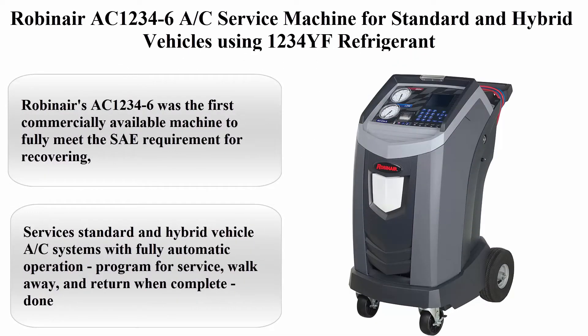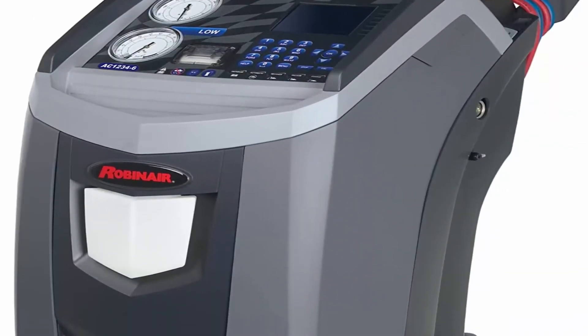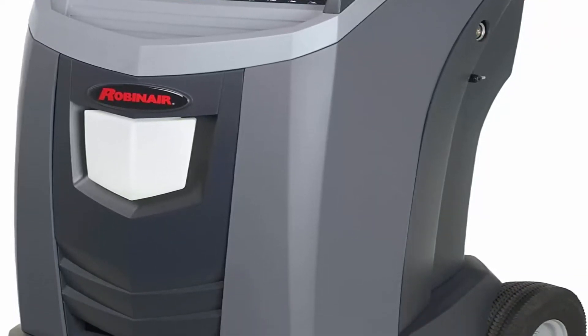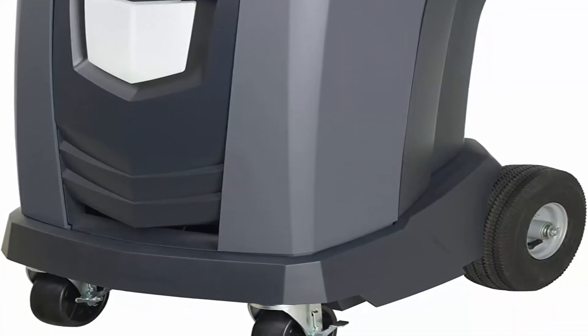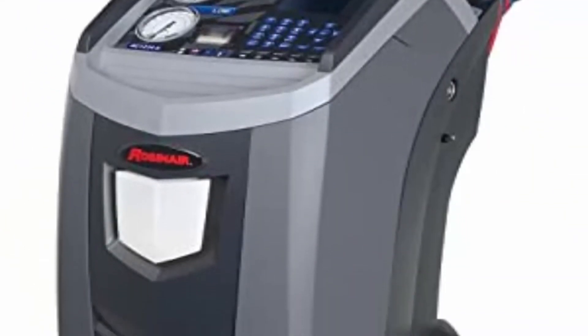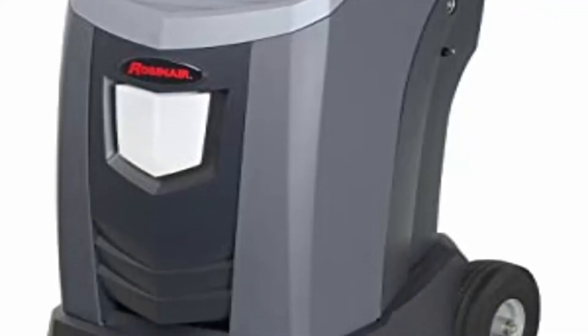Top 1: Robinair AC1234-6R per-carat service machine for standard and hybrid vehicles using 1234YF refrigerant. Robinair's AC1234-6 was the first commercially available machine to fully meet the SAE requirement for recovering, recycling, and recharging vehicle AC systems that use the newer 1234YF refrigerant.